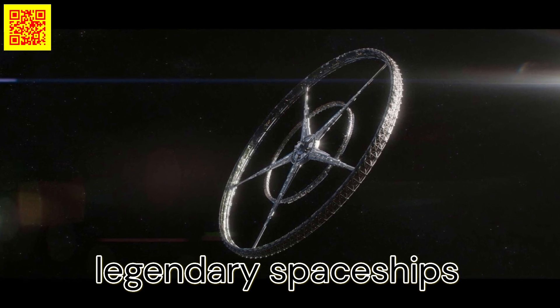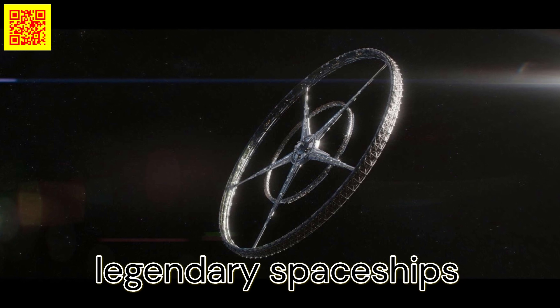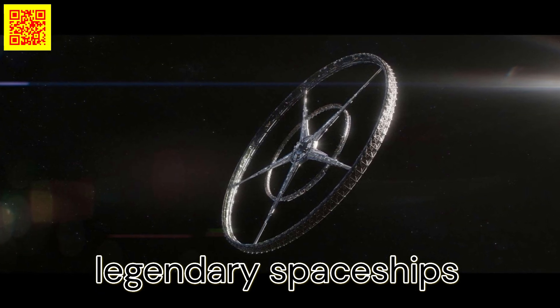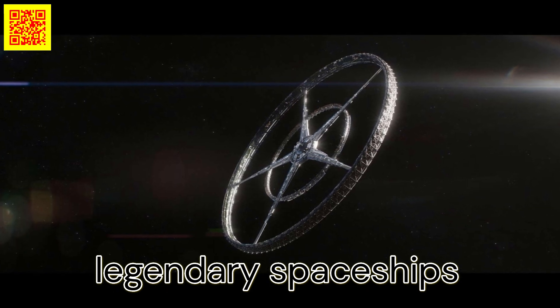The titular space station in Elysium (2013) is a vast orbital habitat designed for the wealthy elite who've left behind an overpopulated and devastated Earth. While it might appear as dystopian fantasy, the growing interest of billionaires in space travel hints that this concept may not be so far-fetched.